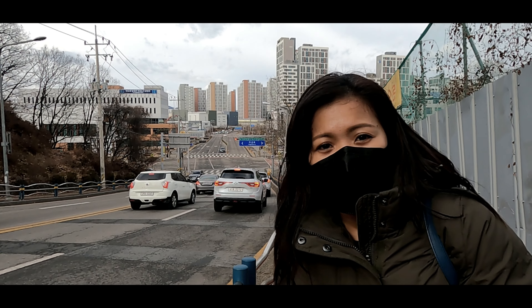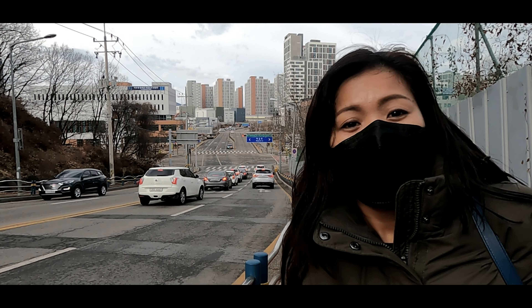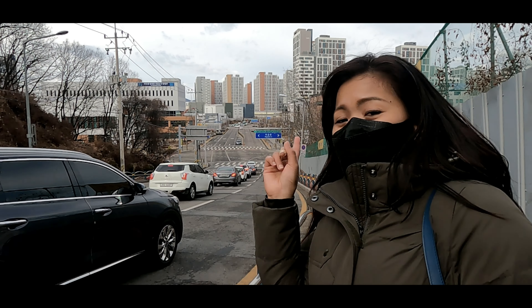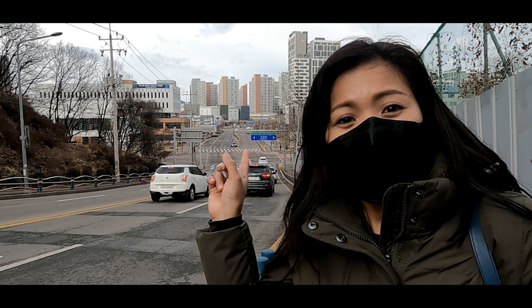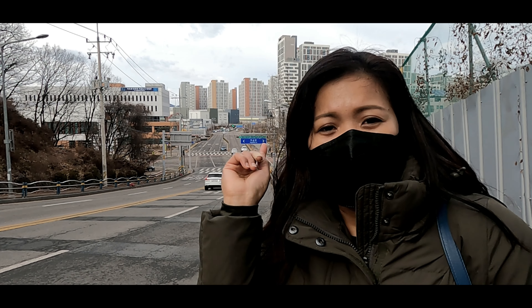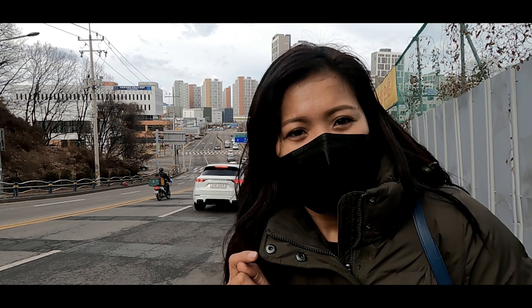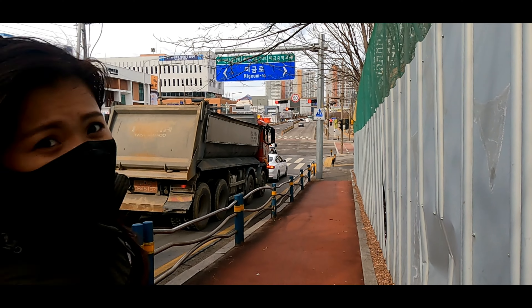So we walked from the station thinking it was nearby and convenient, but it wasn't. You can see the gray building behind me — that's still where we're headed, about 10 more minutes of walking. So I suggest if you guys are coming to this premium outlet, better take a taxi.